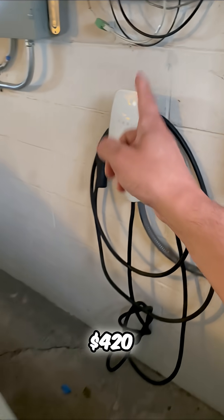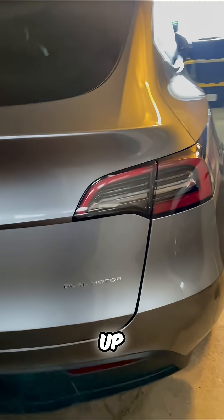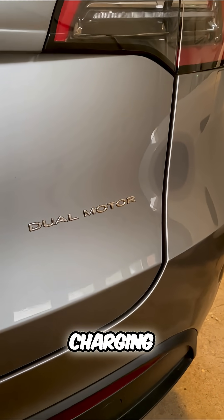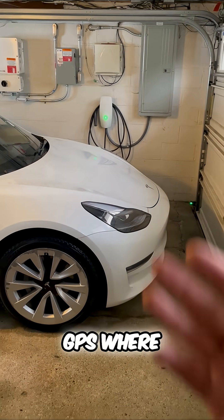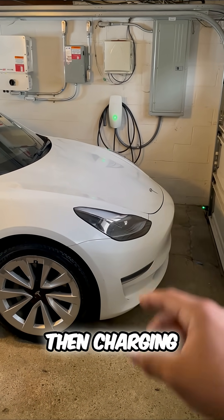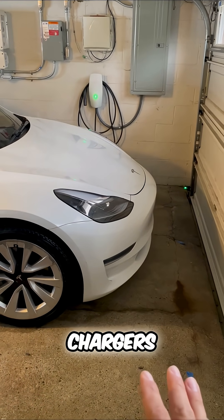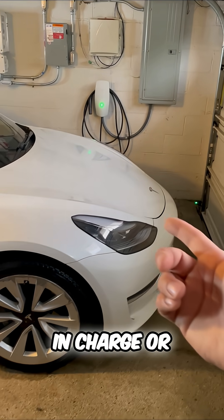The wall connector is $420. Number two, you can look up ways to charge out in public — these are called level two public chargers. They're from third-party charging companies, and you can find them on your Tesla's GPS. Click on your map, then charging, and you'll see a list of single lightning bolt chargers — those are level two public chargers, getting you around 35 miles per hour in charge or higher.